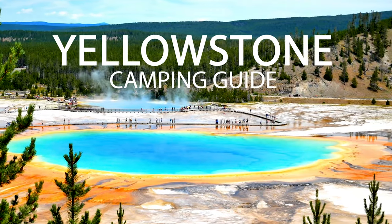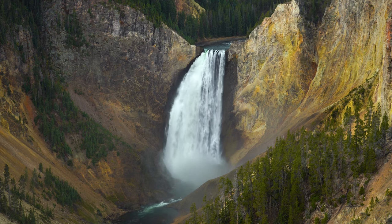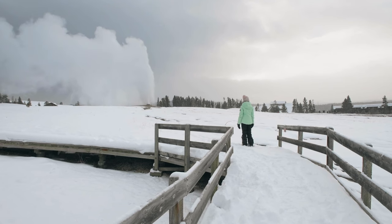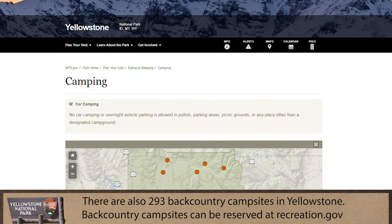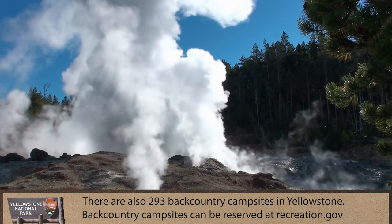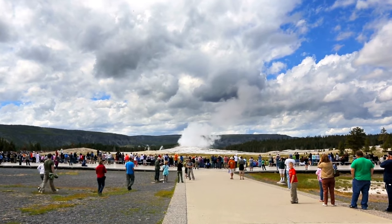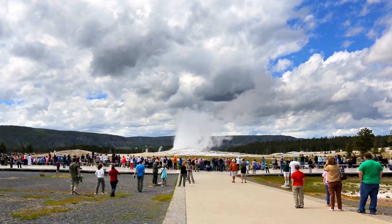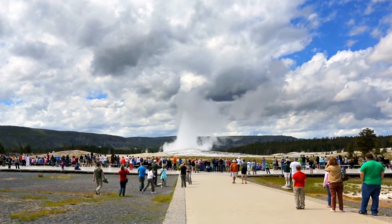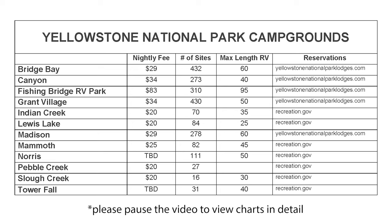Camping in Yellowstone might be the best way to experience everything this amazing park has to offer. Yellowstone National Park has 12 campgrounds with over 2,000 established campsites. And while this might seem to be a large number, it really isn't. Yellowstone is very busy in the summer, and if you fail to book your campsite many months in advance, you will likely be out of luck. Here are the campgrounds in Yellowstone National Park.